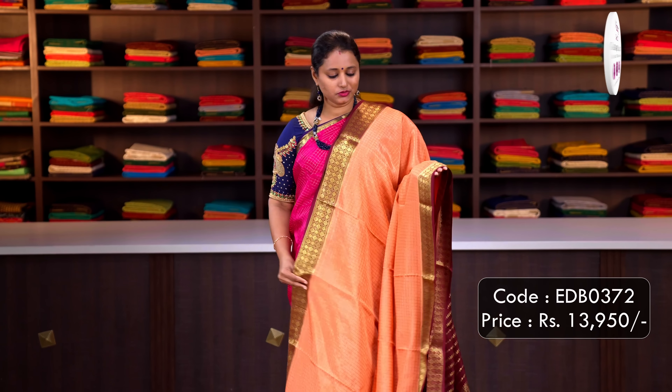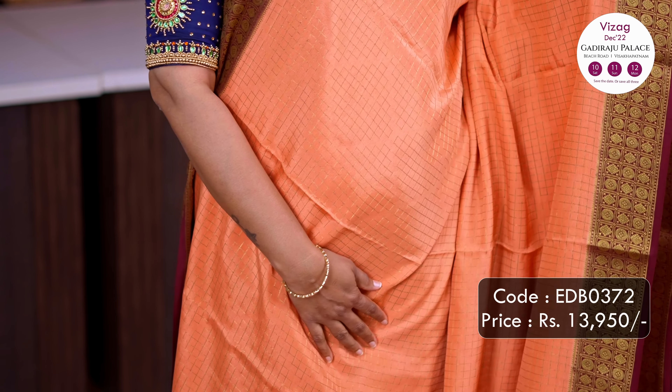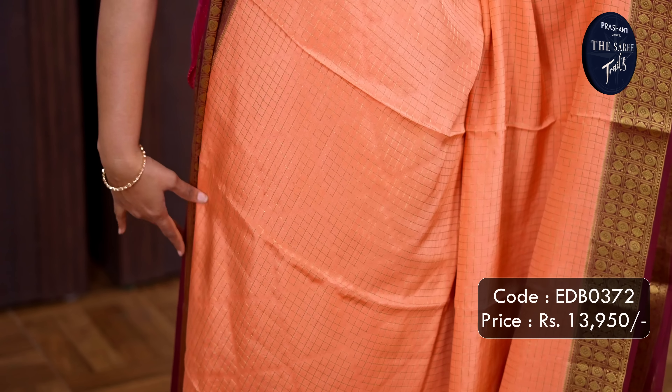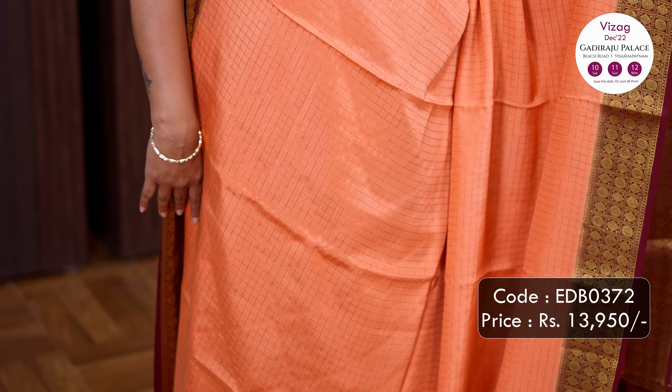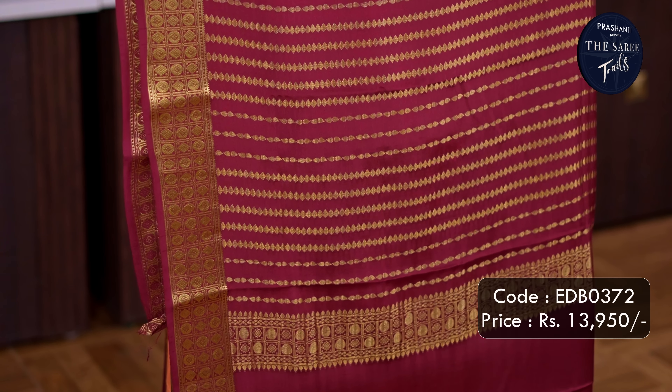Peach with maroon — one more beautiful saree with contrast antique zari woven borders, rudraksham weaves along both sides of the saree, zari checked pattern running all over the body — very similar to the one I am wearing today — a very classy and different style of pallu, and a plain blouse in maroon. Priced at Rs.13,950.